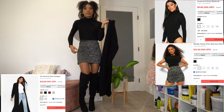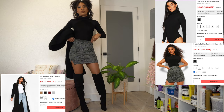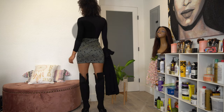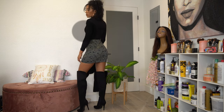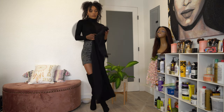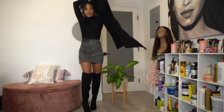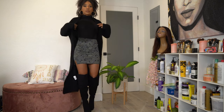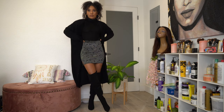Moving on to the next look, keeping on the same black bodysuit — I got this really cute skirt. It's like a metallic, kind of shiny but not shiny material, more like a glitter print that won't get everywhere. I got it in a size four; it has a cute little slit on the side and the fit is just bomb. I put on the same black cardigan and high boots and it makes a really cute, simple look.